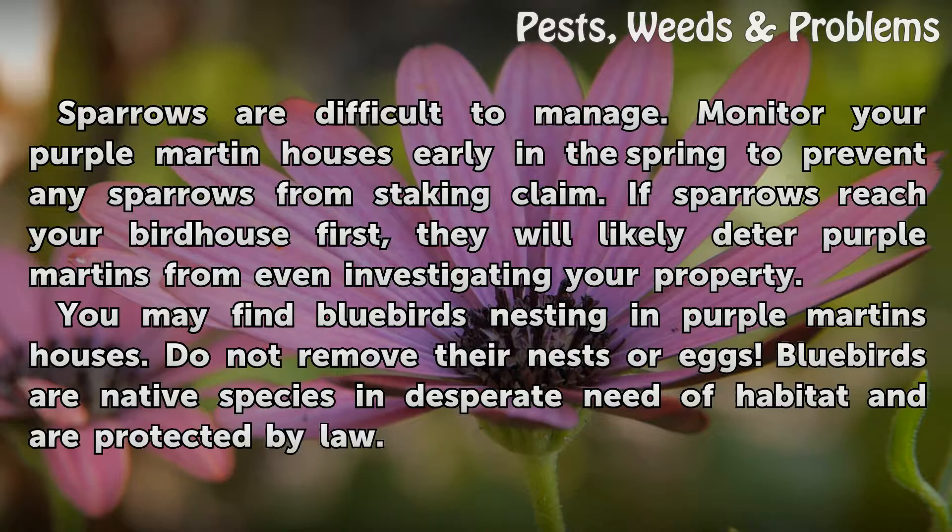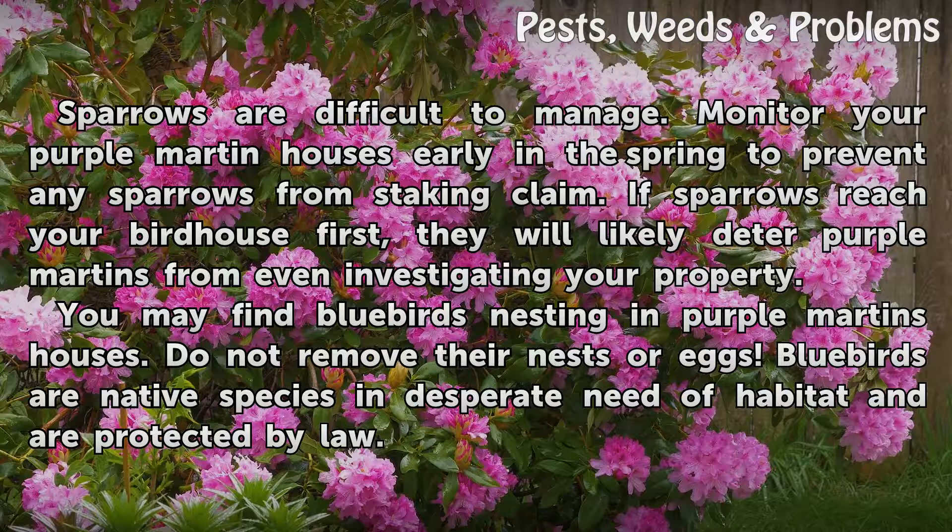Sparrows are difficult to manage. Monitor your purple martin houses early in the spring to prevent any sparrows from staking claim. If sparrows reach your birdhouse first, they will likely deter purple martins from even investigating your property. You may find bluebirds nesting in purple martins' houses — do not remove their nests or eggs. Bluebirds are native species in desperate need of habitat and are protected by law.